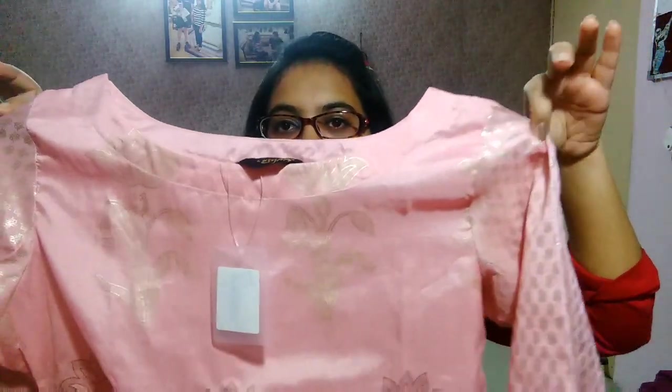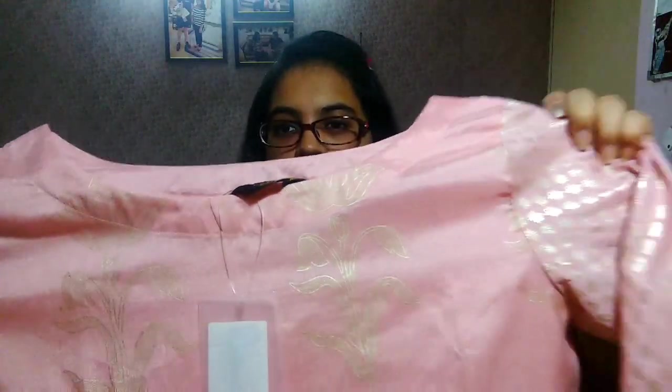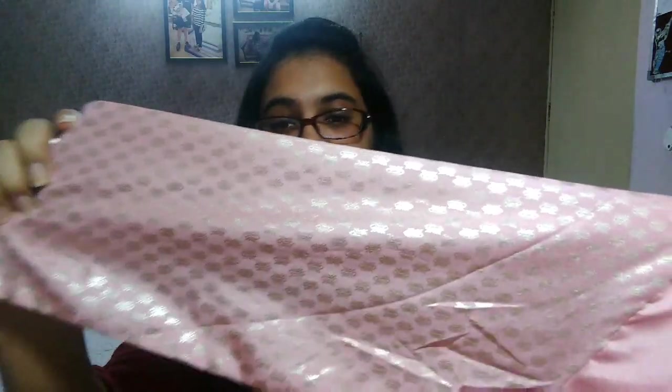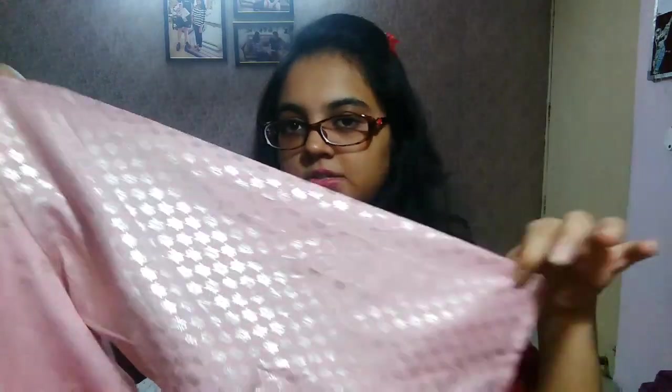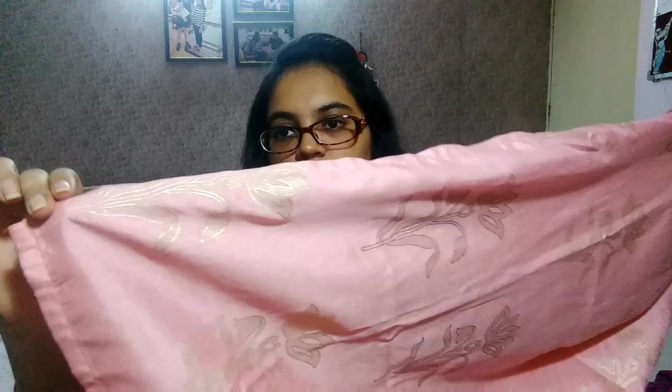I will show you the cloth now. It looks exactly as it appeared in the picture. The color is a pretty light pink, with golden color prints on the front in flower designs, and golden color on the sides as well. I'm not sure if the golden print will stick or fade after washing. To be safe, you can't just throw it in the washing machine — it will need a little bit of handwashing care.